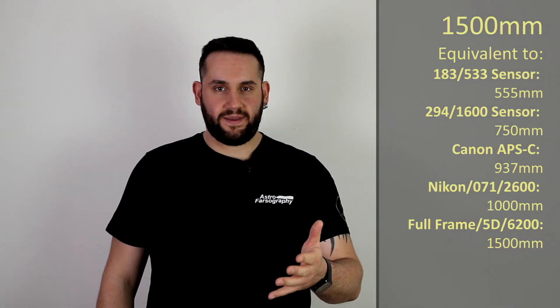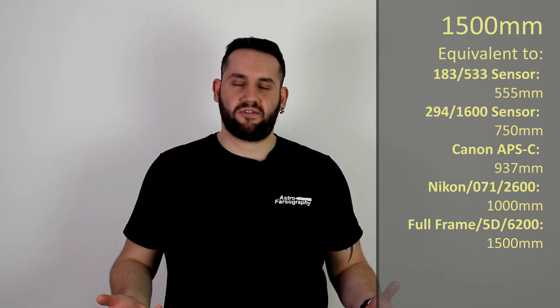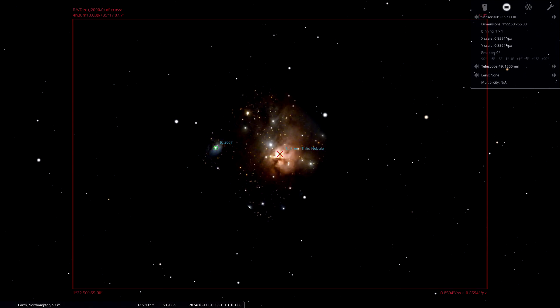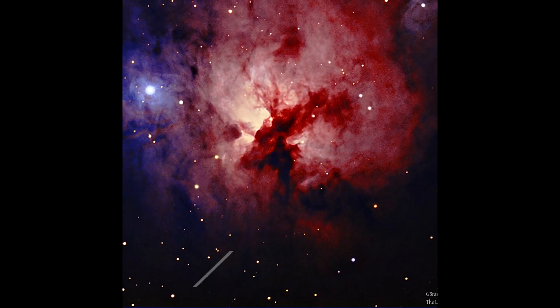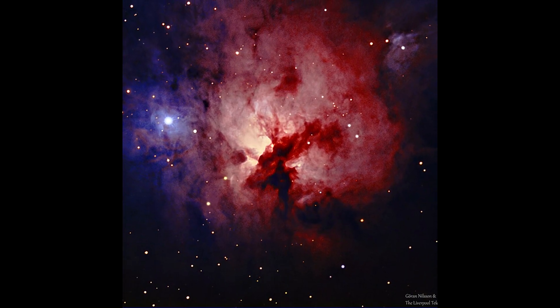At the penultimate focal length of 1500 millimeters, we swing back to the constellation of Perseus. Within it we find NGC 1579, otherwise known as the Northern Triffid Nebula. Unlike the more popular Triffid Nebula — which is big, bright, and has reflective elements — the Northern Triffid is smaller, more modest, more humble, and a bit more challenging to photograph. It's overshadowed, but worth attempting if you can see Perseus.